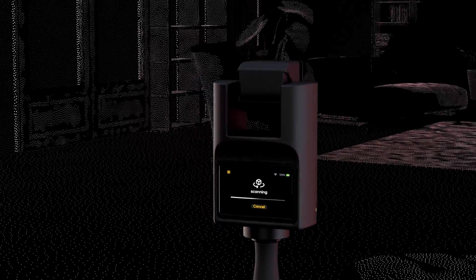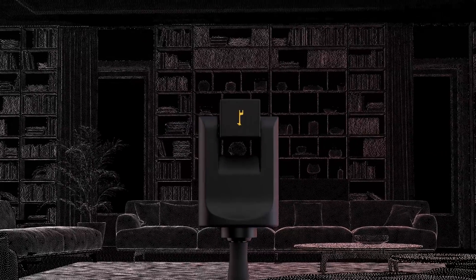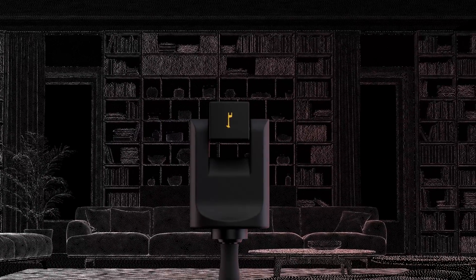allowing you to create PointCloud models in under 60 seconds. These PointClouds form a structure which are colorized using the visual data and stitched together to form a complete 3D visual, floor by floor.